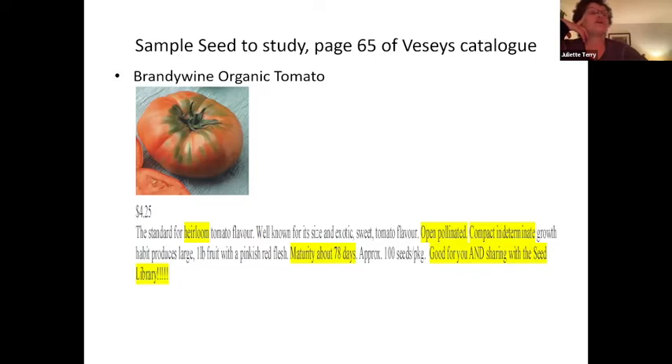Indeterminate plants are tall, requiring staking. They produce tomatoes over a longer period of time — instead of one large harvest all at once, they bear over a period of months. These are perfect for home gardeners who want the harvest spread out, or for greenhouse growers who want tall plants to utilize vertical space. If you don't have an indeterminate, you might have a determinate — a variety that grows to a certain height and will not require pruning or staking.